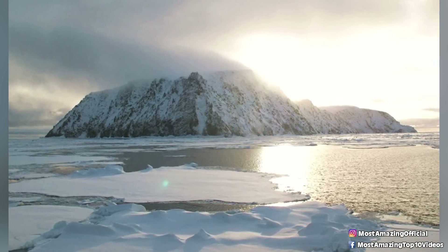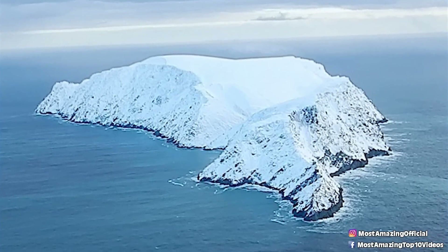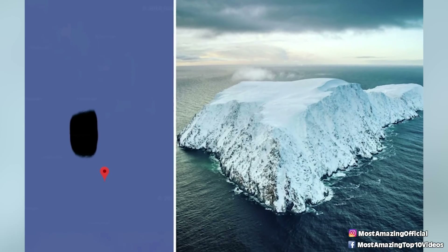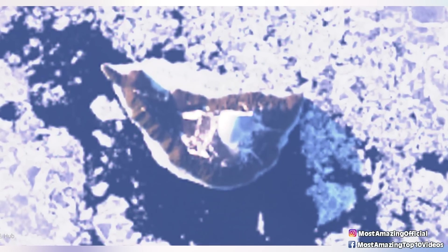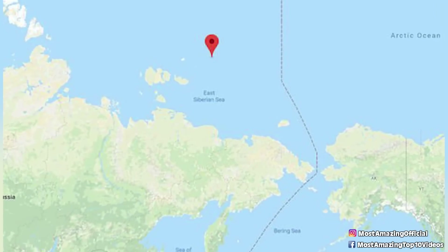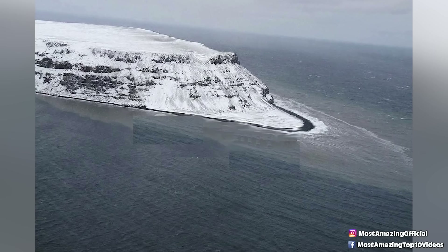From what we can tell, it's mainly covered in ice, so it's highly unlikely that there is any kind of civilization there. So the million dollar question is, what are they hiding? Apparently there have been some issues about who the island legally belongs to, with disputes between the US and Russia over the years, which has led some to believe it could be some kind of top secret military base.